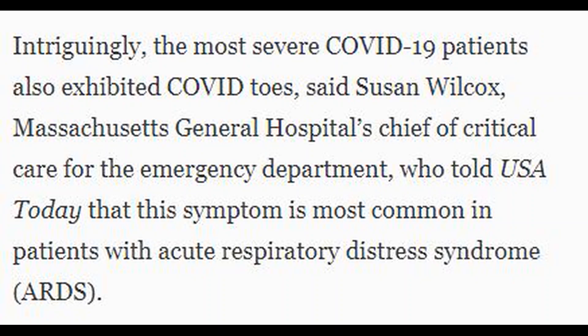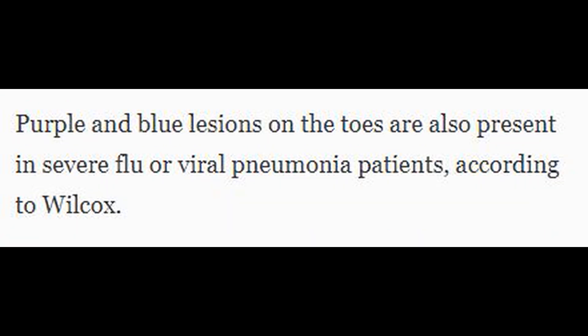She also points out that an increase in blood clotting has been seen in those who are very ill. Suzanne Wilcox, chief of critical care for the emergency department at Massachusetts General Hospital, told USA Today that she began to see the purple lesions on the most critically ill COVID-19 patients. Wilcox said she suspects the lesions are caused by inflammation from a severe infection, which causes tiny blood clots in the blood vessels in the feet. The lesions are most commonly seen in patients who have developed acute respiratory distress syndrome; the sickest COVID-19 patients develop ARDS.